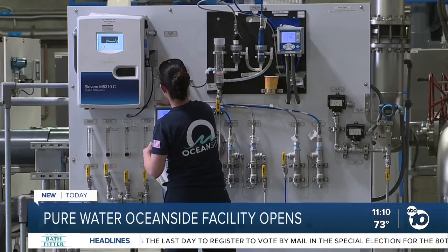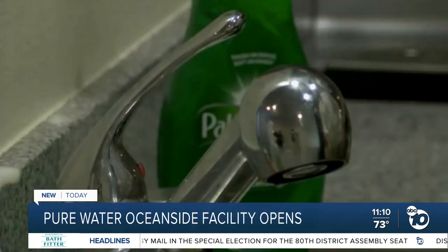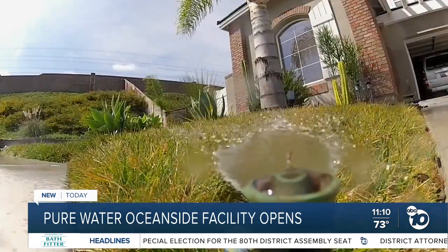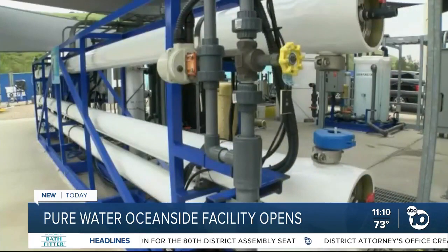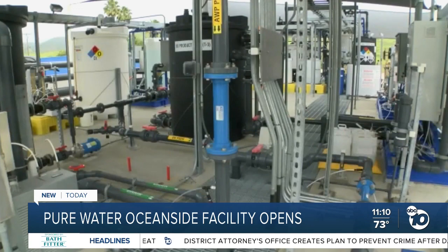But other cities are working on their own alternatives. The city of San Diego is using water purification technology to clean recycled water, as is the East County Advanced Water Purification Project, which also looks to purify recycled water.